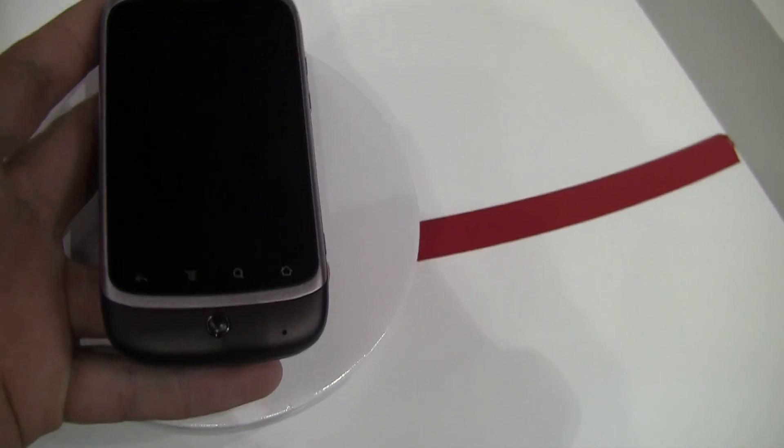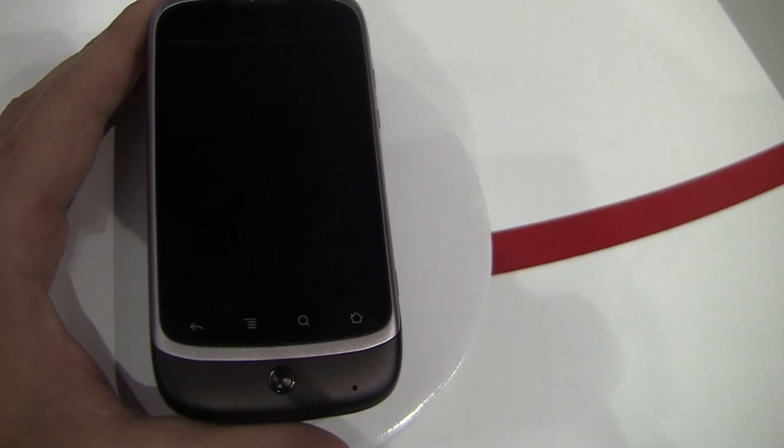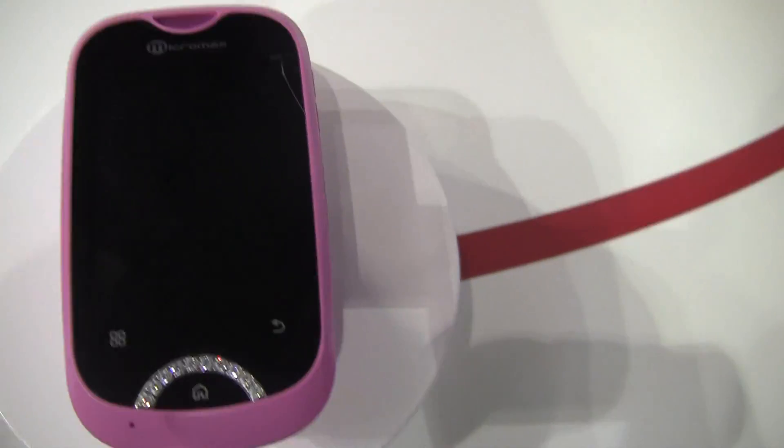And they look like pretty much lower-end Android devices. You've got the specs right here, and they've got a bunch. This Micromax and this Micromax are the only two branded devices you see at this booth, both available in India.